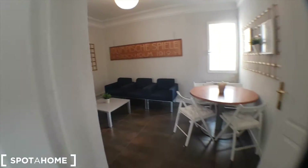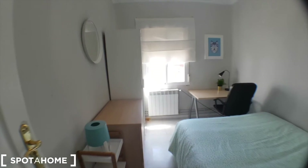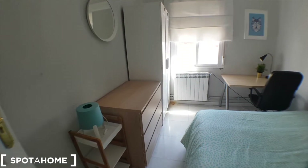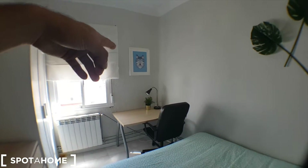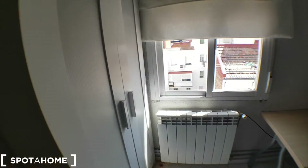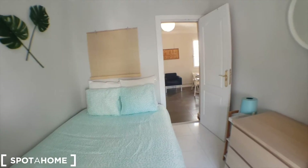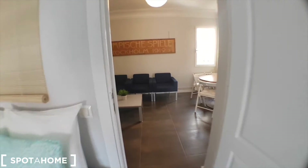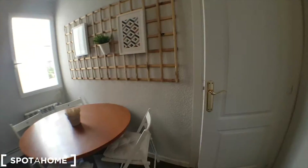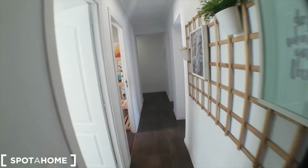And lastly, bedroom number four. You can differentiate the bedrooms by the pictures. We've got a chest of drawers right here, a wardrobe, and a desk. Pretty good apartment, really quiet. So that's it, thank you very much for watching. If you have any doubt, don't hesitate to ask. Thank you.